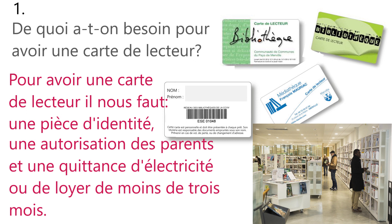De quoi a-t-on besoin pour avoir une carte de lecteur? What do you need to get a reader's card, or you can say a library card? Pour avoir une carte de lecteur, il nous faut une pièce d'identité, une autorisation des parents et une quittance d'électricité ou de loyer de moins de trois mois. To have a reader's card, we need an identity document, a parental authorization and a receipt for electricity or rent of less than three months.